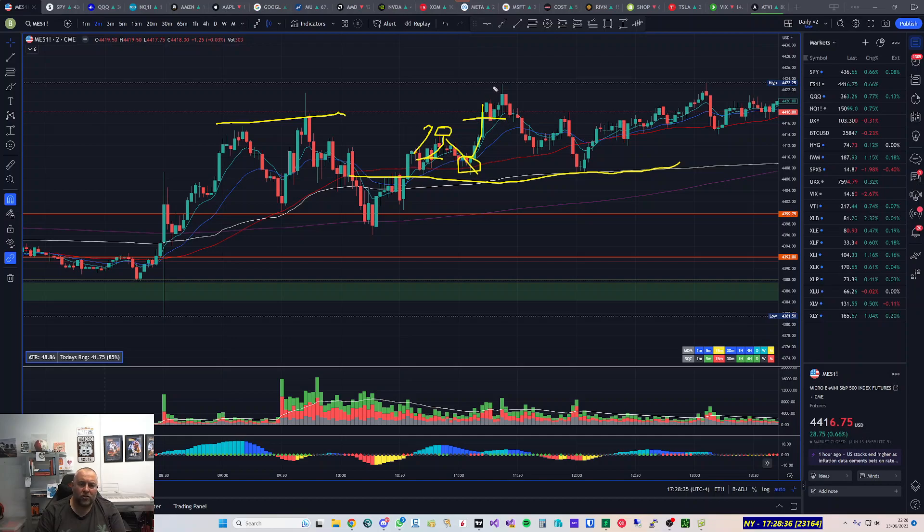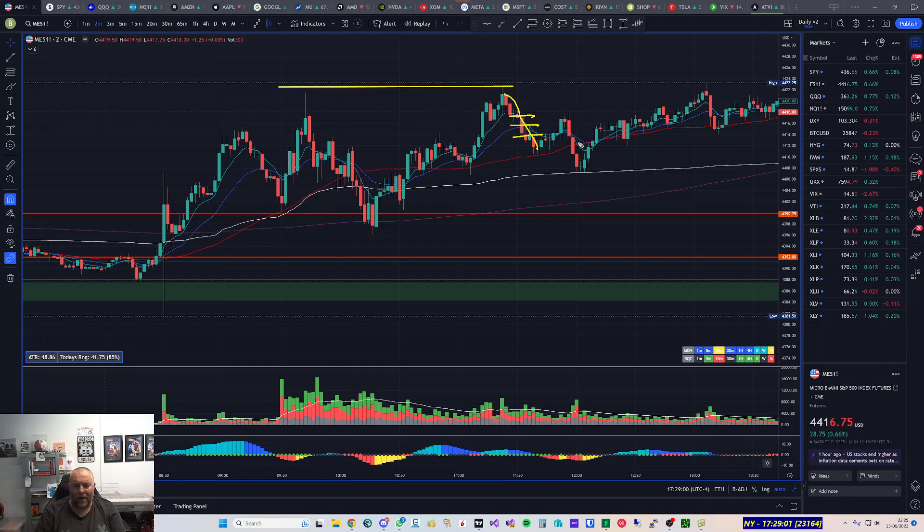I used the bodies of those candles as my first scale-out, then took another exit just below the high of the day. That left me with two contracts as runners. Unfortunately I saw three red bars in a row, panicked, and sold both contracts — instant regrets, because really I should have been looking for another add there. I got back in almost immediately with one contract, but it was a panic sale.